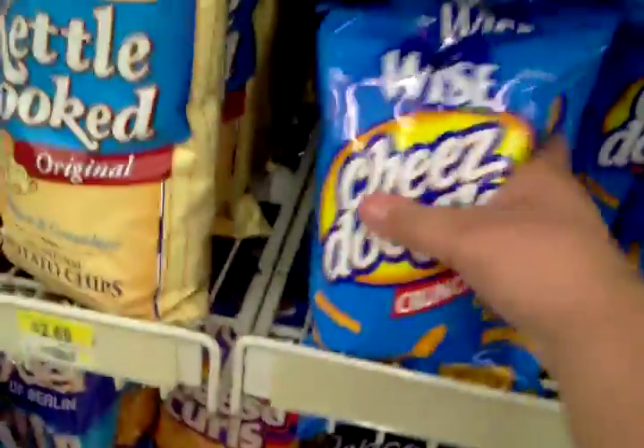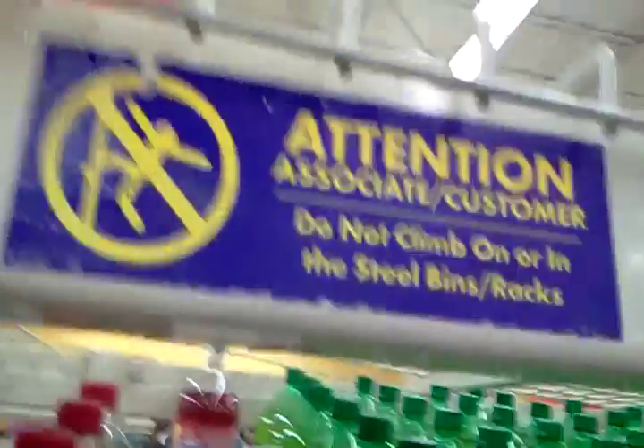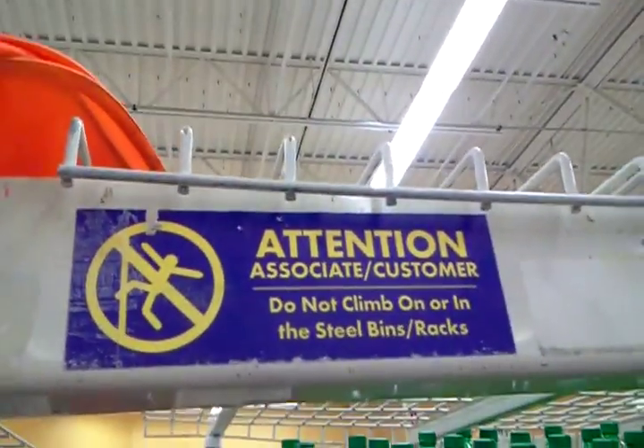Here we are in the chips aisle slash drink aisle as you can tell. This is the Walmart. Of course you probably have recognized all of this before — made a video in this Walmart for like a year or so. We get this sometimes. Good stuff up there. Pause if you want to read that.